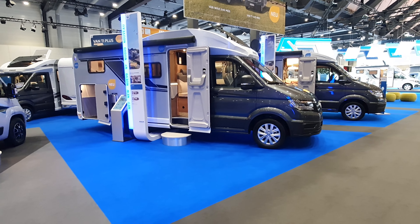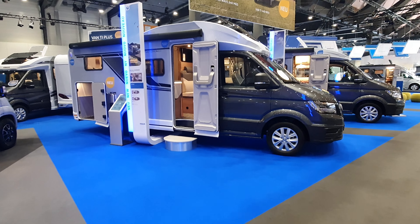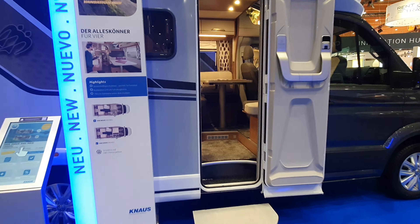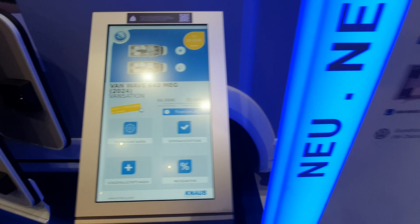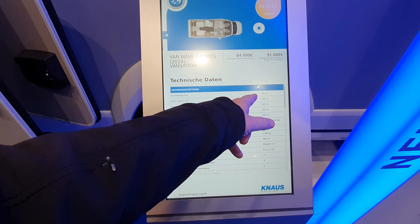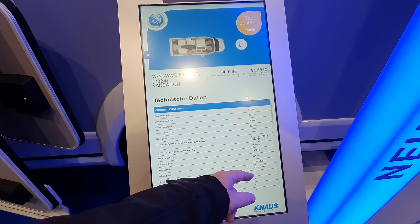Hello and welcome. I have here a new vehicle from Knauss — it is the Van Wave 640M, coming in at nearly 92,000 euros. It is seven metres long, 220 centimetres wide.